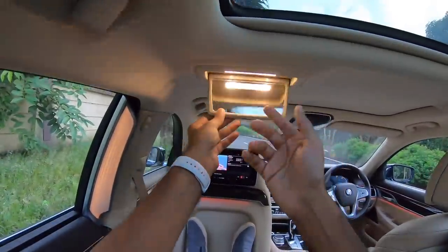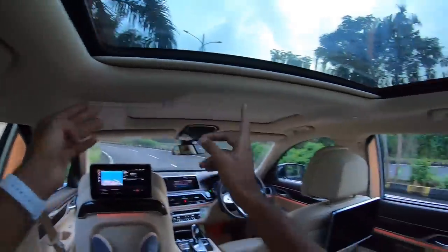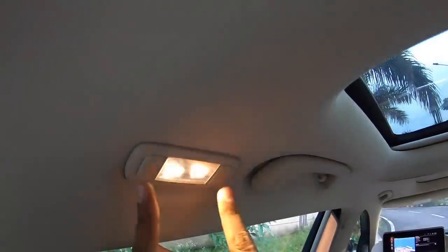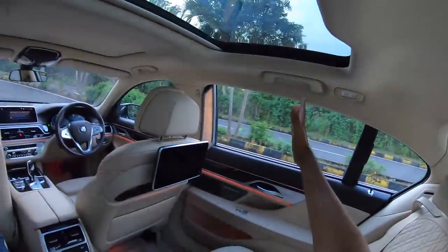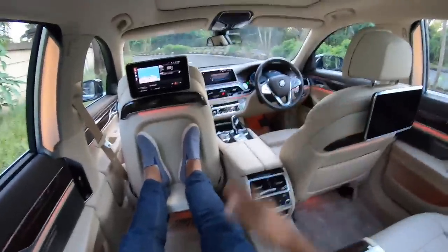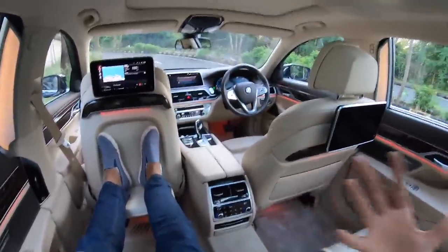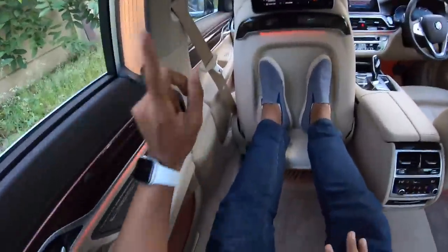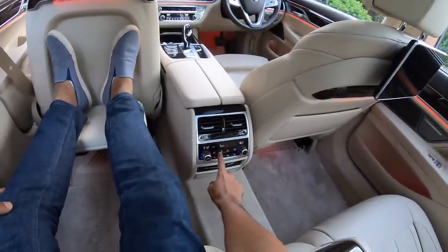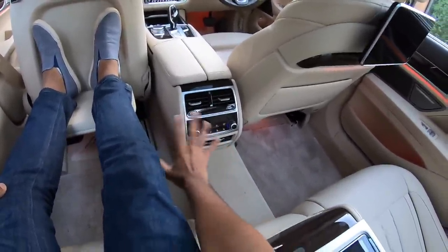You obviously get a mirror here along with a light. Same is the case there as well. You get a handle to hold on to, a hook, and two lights. It has AC vents here on the B pillar, AC vents in the center as well. It's got a four-zone climate control air conditioning system.